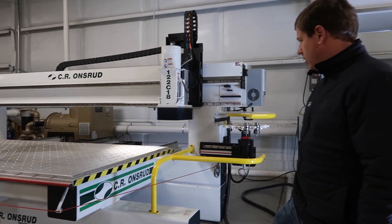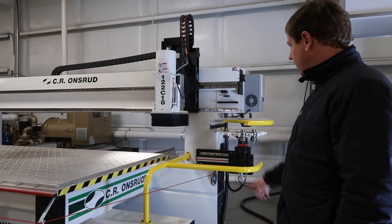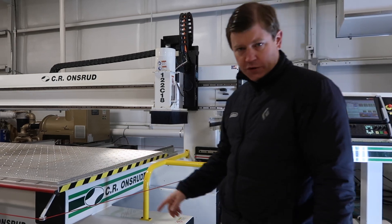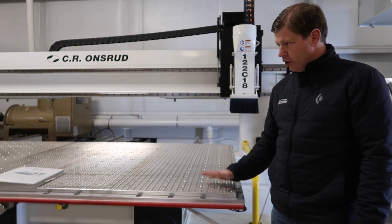The guys have gone through it. Very little needed to be replaced on this machine. It's got an 18 horsepower spindle, a little bit larger table — 122 inches long. It also has the Neemi grid tables on it for any kind of pod work.